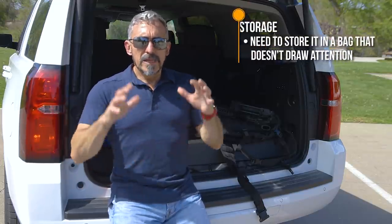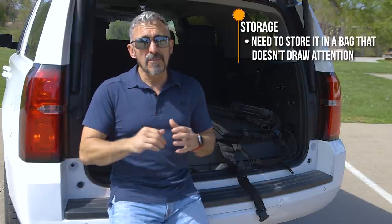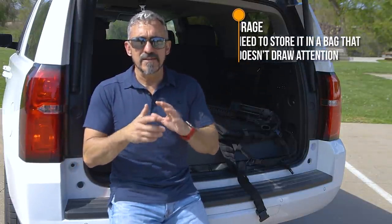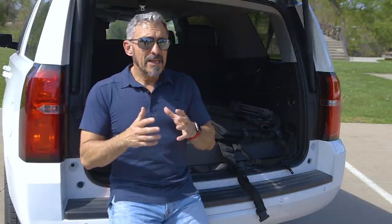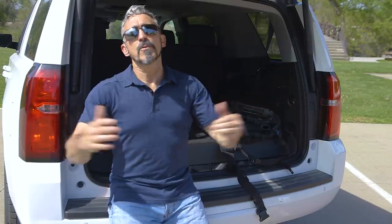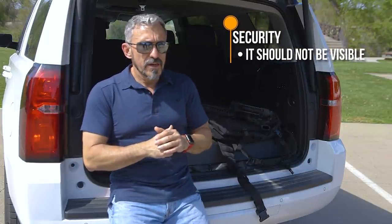That brings us to storage. The key thing is that when I'm storing this, I need to store it in a nondescript bag — one that is not going to draw attention and will in fact get a gloss-over, because if it draws attention to the bag it's more than likely going to draw attention to the contents. A common option people use is instrument cases — most instruments are costly, so a thief might think there's a valuable instrument inside rather than a gun. The point is to use something discreet and nondescript.